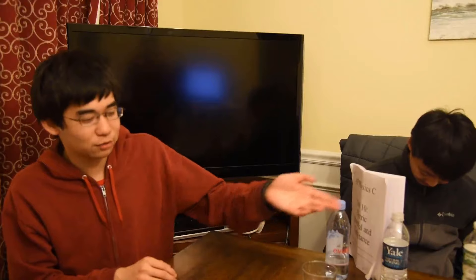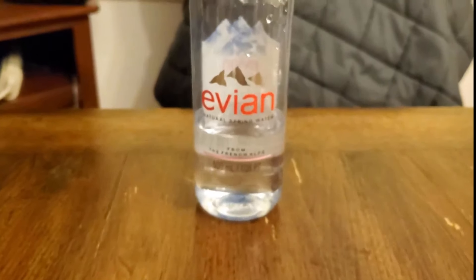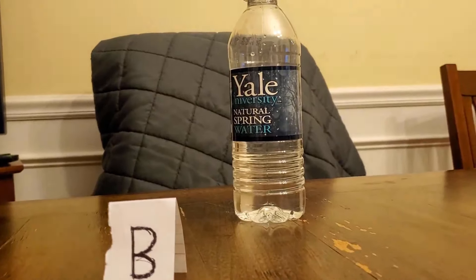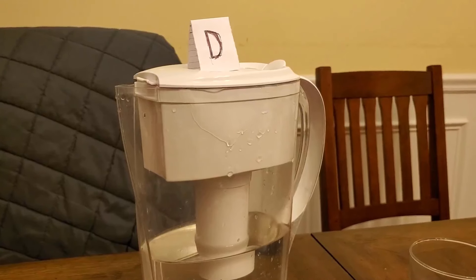So now we're gonna be putting our water expert to the test by mixing up all of these various waters. In A, we have Evian. In B, we have Yale. In C, we have Poland Spring. And lastly, we have our Hap Water in D.